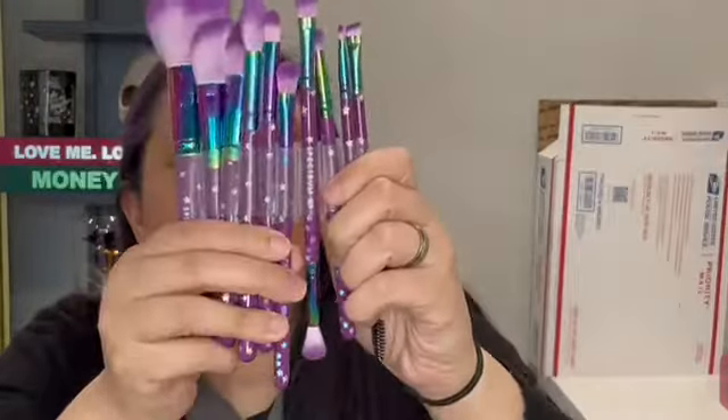Oh, this one's double-ended! One is dual-ended — I like that. And that's everything in the box. Not too exciting, but really fun.